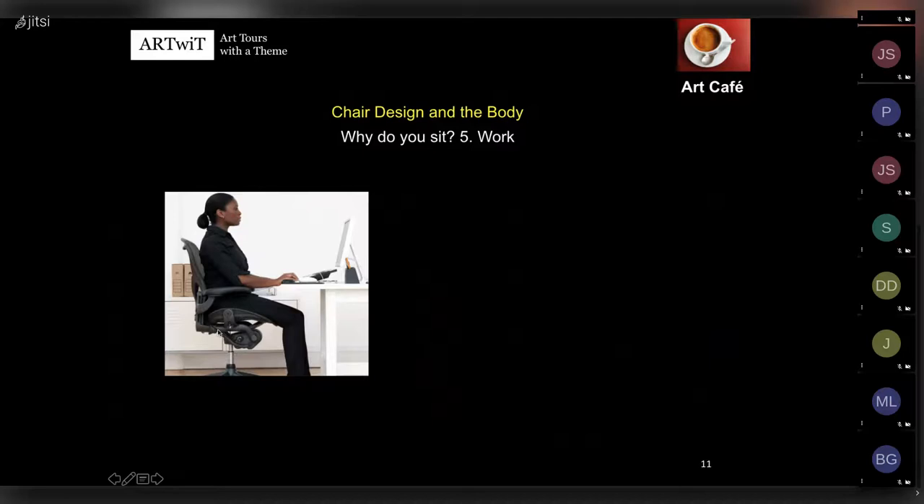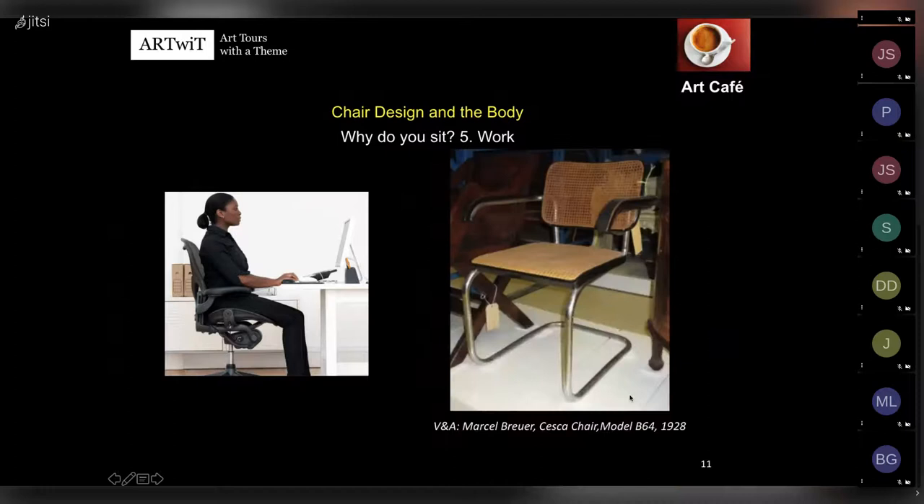We also needed to work, and modernists created fantastic chairs for this purpose. Marcel Breuer created the Cesca Chair in 1928 - a cantilevered chair using bent bicycle tubing combined with organic cane for seating and wood for its frame. Cesca was his daughter Francesca, so it's sweet that he paid tribute to her. It looks comfortable and has armrests, but critics say the cane sags, so your body creates a C-shape. It's sophisticated and beautiful but not comfortable, and never became cheap to produce in series as modernists wanted.